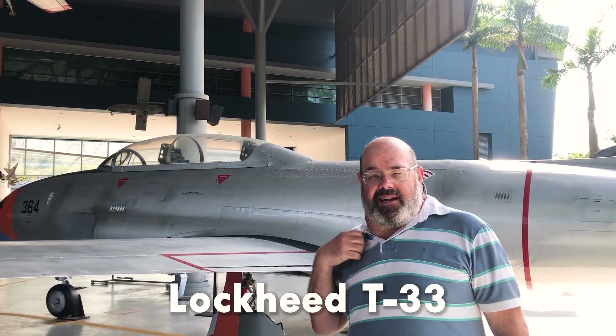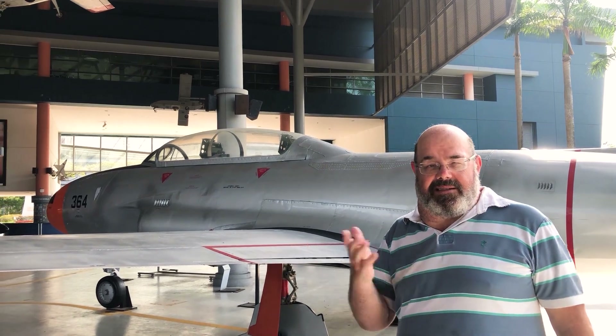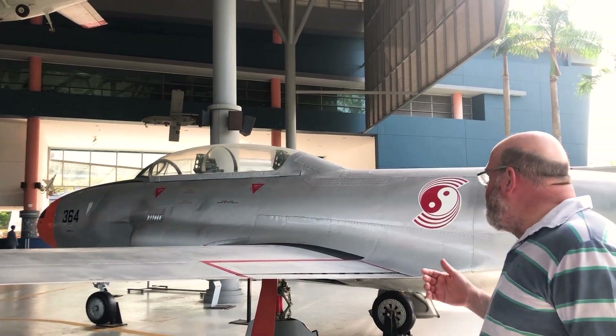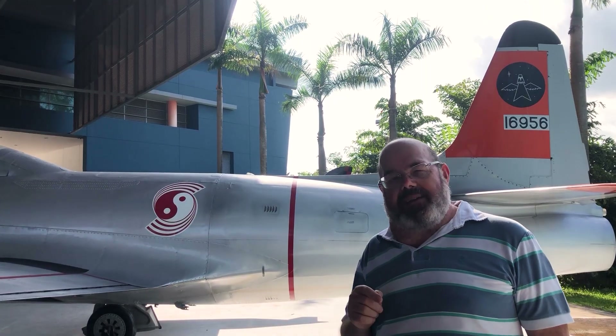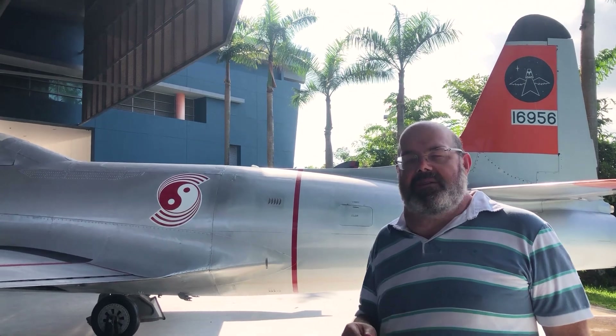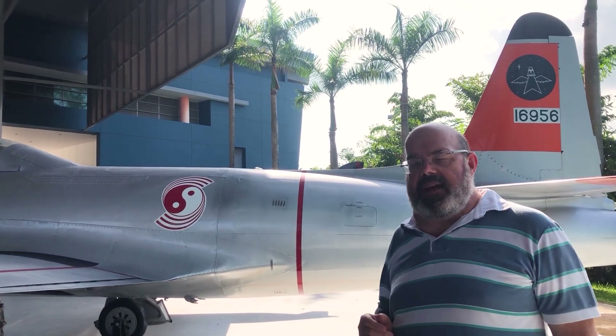Aqui nós temos um T-33 da Lockheed, que é um avião daqueles que se recusou a morrer. Não foi usado durante muito, muito tempo. Mas repara que ele já está com a coca secundária, aquela que veio depois da versão mais simples, que era parecida com a de outras Forças Aéreas.